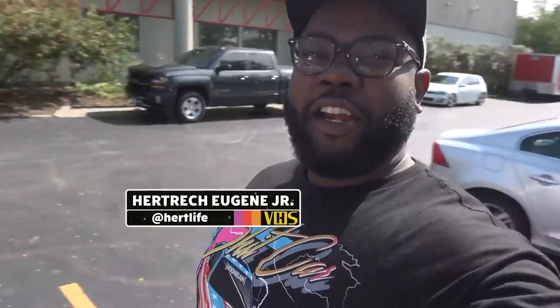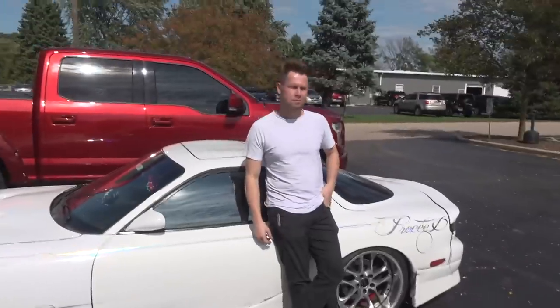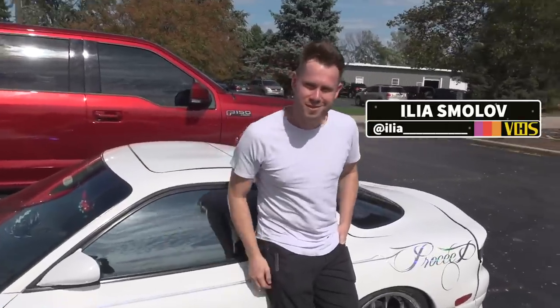We are out here in the Chicago suburbs. Since we're here, my good friend Ilya has been showing us around, and he told us we need to check out AMS Performance. AMS Performance has been around for a long time — I remember them back in the Evo days. I'm from Florida, so Evos, Supras, all that hotness was hot.